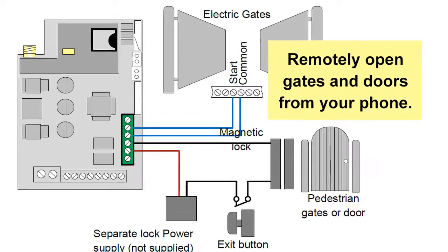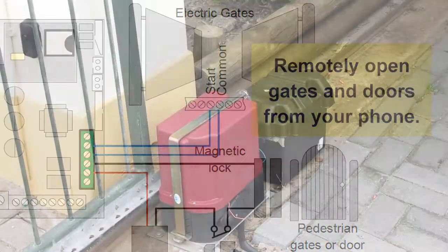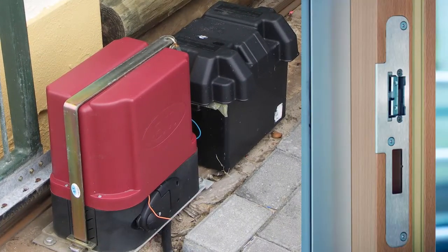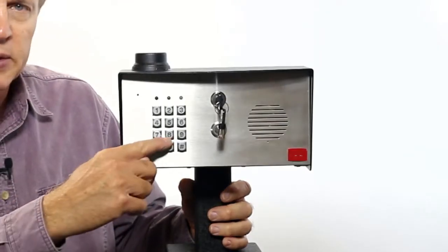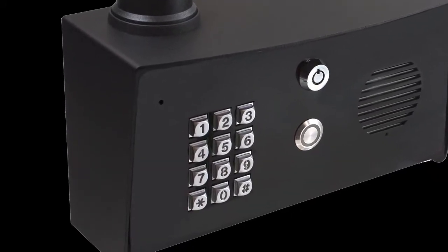Pressing the star key on a telephone activates a switch contact in the intercom. That switch is connected to a gate controller or electric door strike. These intercoms are compatible with any type of opener that requires a switch closure or opening. Some units also have a keypad that can be used to activate the electric door strike or gate opener.